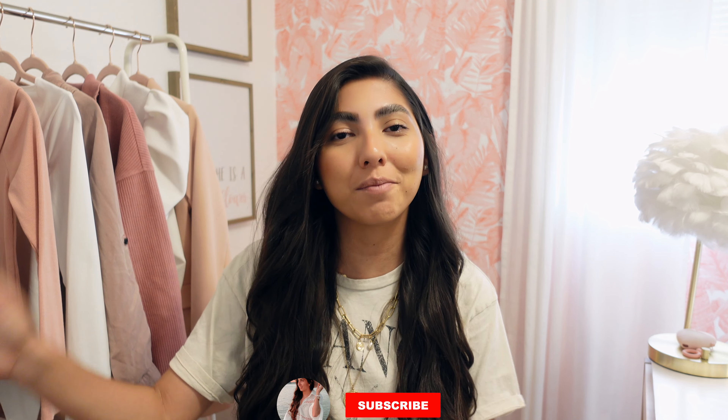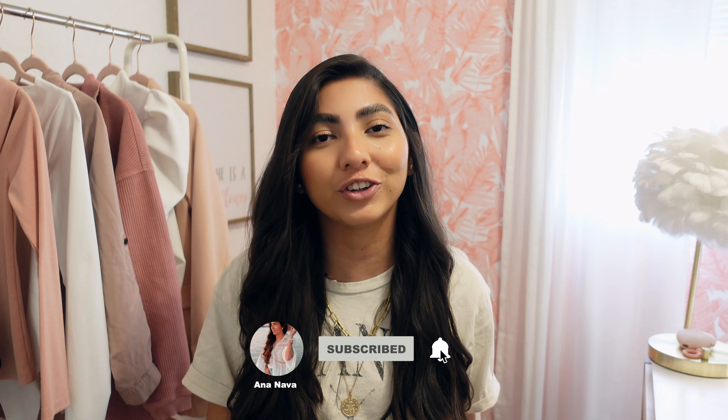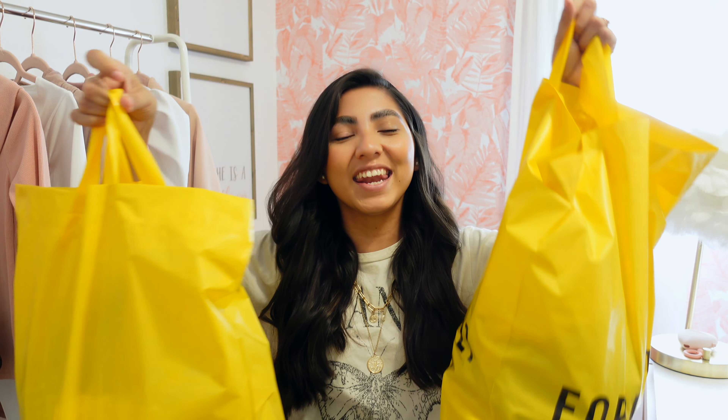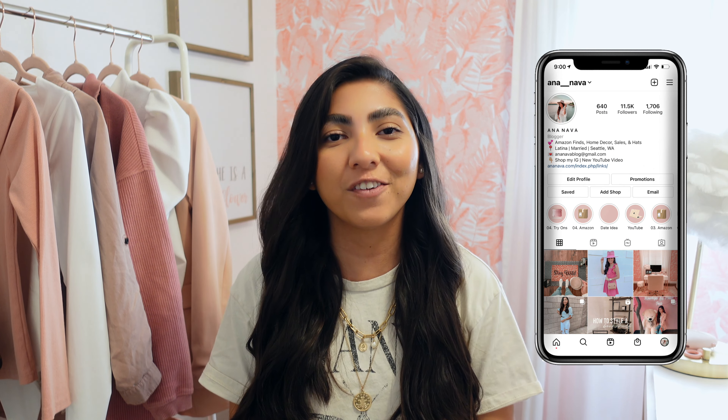Hello friends, welcome back to my channel. If this is your first time seeing my face, hello, I'm Anna. I would love for you to join us and subscribe. I'm back with another try-on haul — I did a little bit of shopping at Forever 21 and I thought I would share what I got with you, so grab a snack and a drink and let's get started.